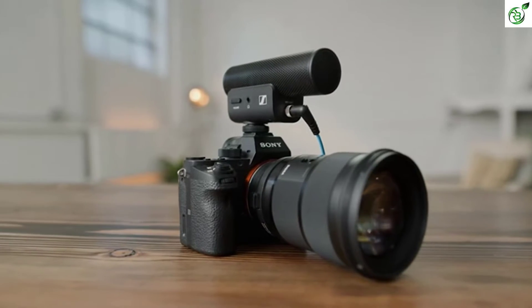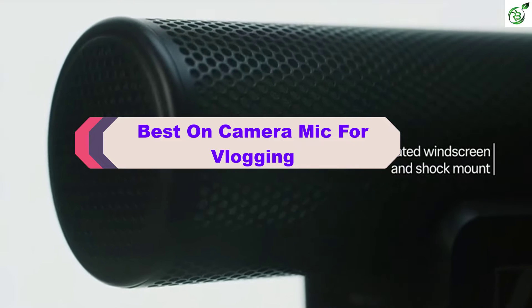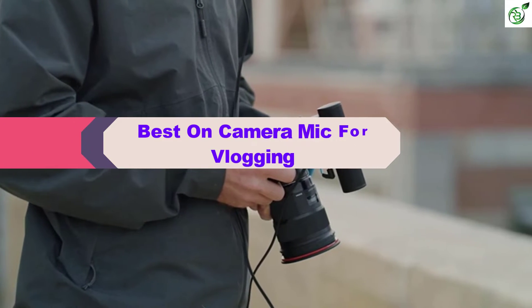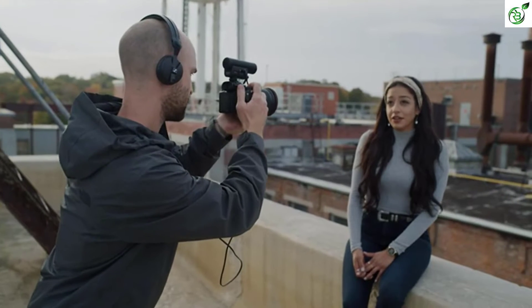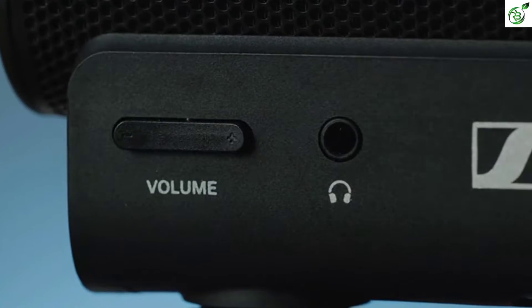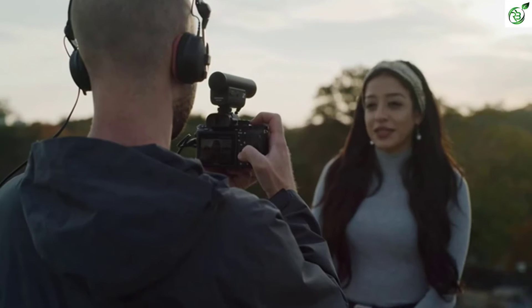Hey guys, in this video we're breaking down the top 5 best on-camera mics on the market right now. I made this list based on my personal opinion and hours of research, and have listed them based on popularity, quality, price, durability, user opinions, and more. If you want to see more information and the updated price, you can check out the description below. Also make sure to subscribe for more reviews.